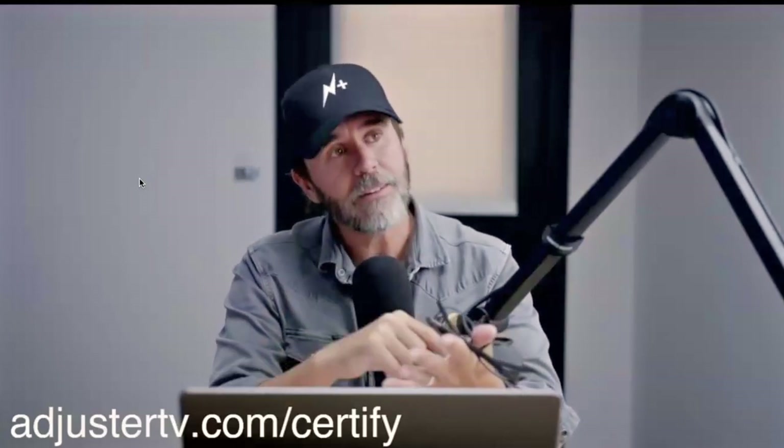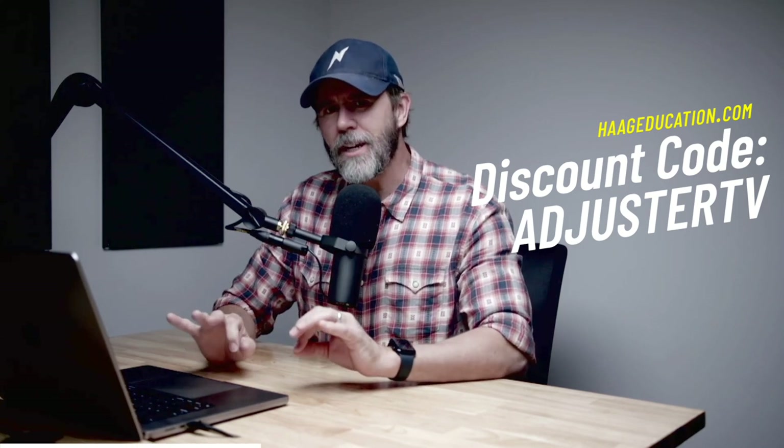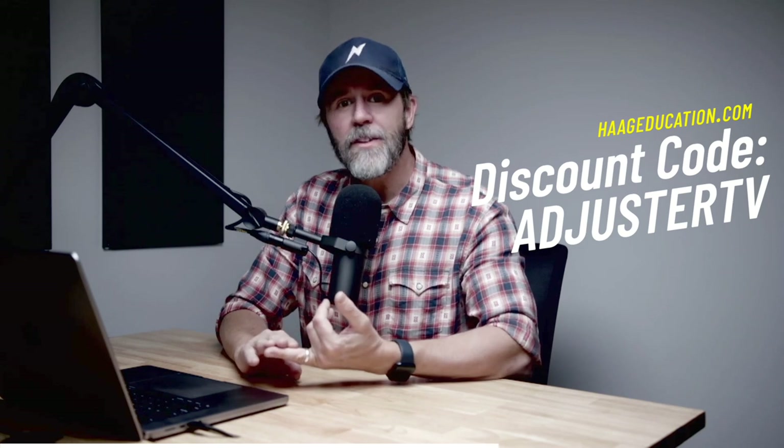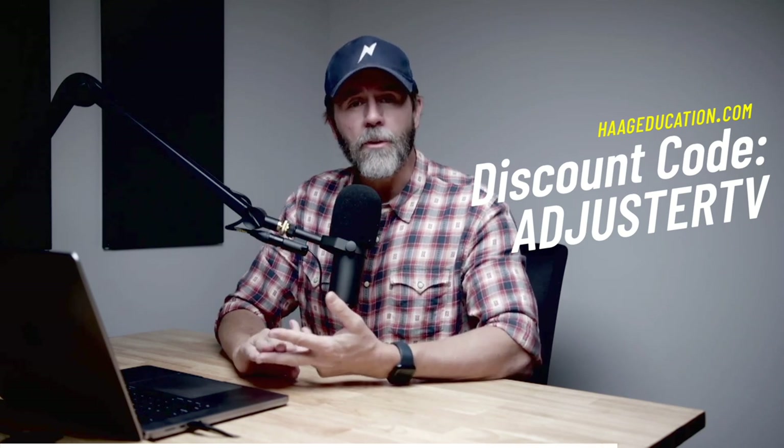We've got drywall, texture, paint, insulation. This video is sponsored by Hague Education — use code AdjusterTV at checkout to get a huge discount on the best adjuster certifications, damage field guides, and adjuster tools at HagueEducation.com.